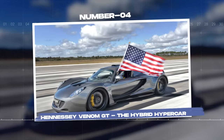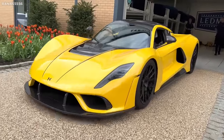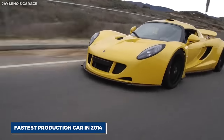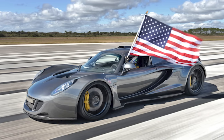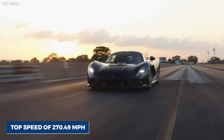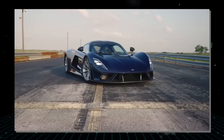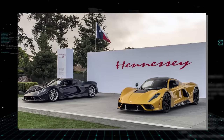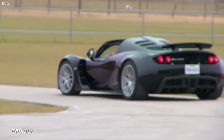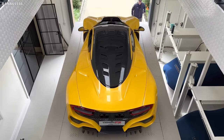Number four: Hennessey Venom GT, the hybrid hypercar. The Hennessey Venom GT is the embodiment of extreme performance and futuristic design. A hypercar that set the world record for the fastest production car in 2014, the Venom GT boasts a staggering top speed of 270.49 miles per hour. It is the brainchild of Hennessey Performance Engineering, a Texas-based company, and is based on a significantly modified Lotus Exige chassis, combining lightweight British engineering with potent American power.